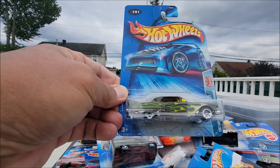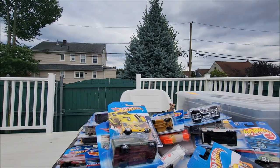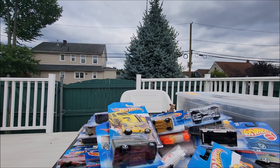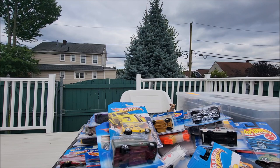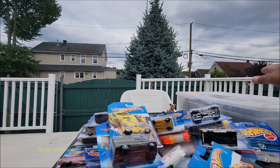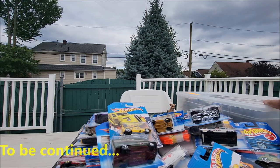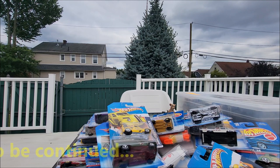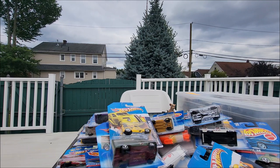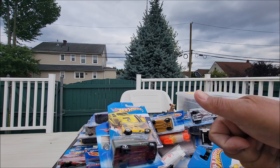Alright, I think we don't have much more time because I don't want to bore you — it's like 17 minutes now. So we're gonna do the unboxing or showing of this next container in the next video, and this one contains all the Volkswagens that I got. Alright, so that's it for now — a very long video. Thank you for watching, please click subscribe and see you in the next one. Bye for now!